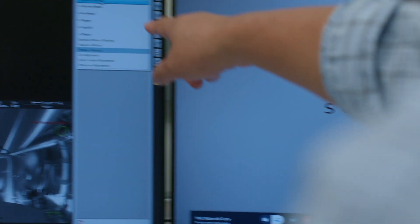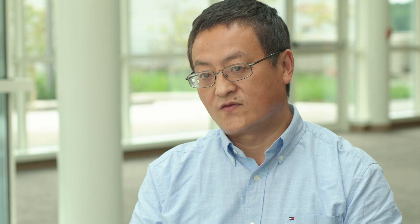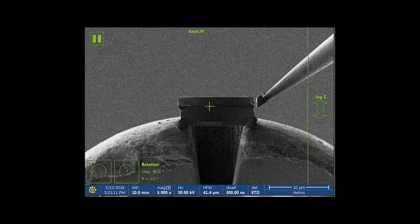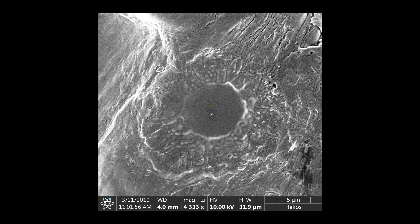The e-beam lithography part is crucial for us. The dual-beam system has so many different functions — you can do slice-and-view on 3D objects: you cut them and then reconstruct them.